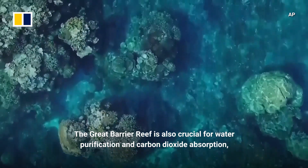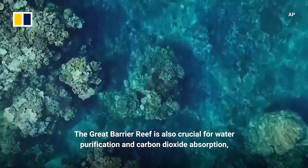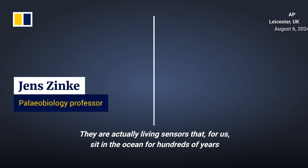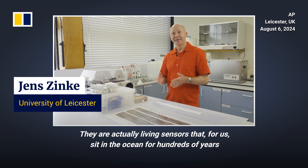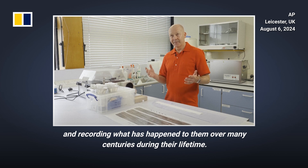The Great Barrier Reef is also crucial for water purification and carbon dioxide absorption, as well as for tracking climate change. They are actually living sensors that sit in the ocean for hundreds of years, recording what has happened to them over many centuries during their lifetime.